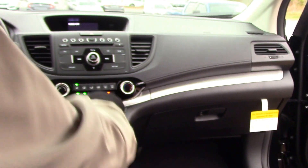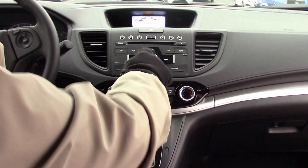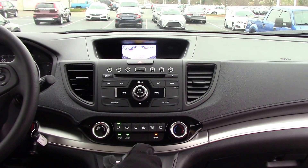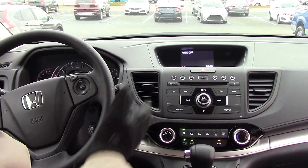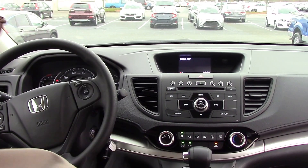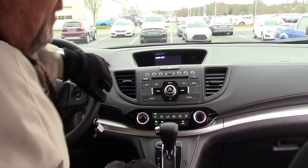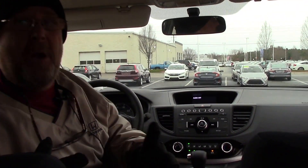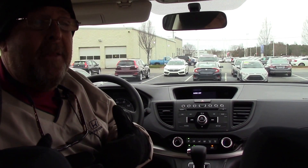Now, standard with most Hondas now, it's going to come standard with the backup camera, which as you can see right there, I can change the views on it — the normal, the wider, and the looking straight down mode. It's got the Bluetooth. The steering wheel is tilt and telescopic. The vehicle's got 11 miles on it. If you're looking for a good SUV that's good on gas and something that's going to be comfortable for you and your family or spouse, this is what you need.